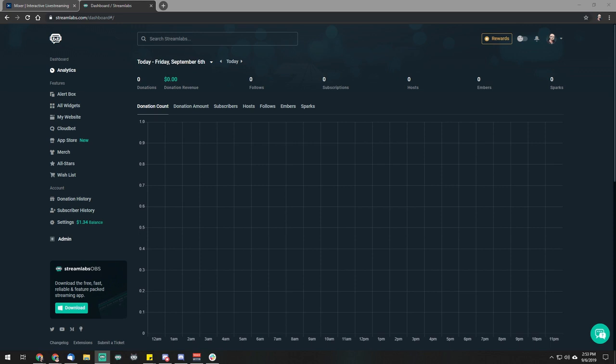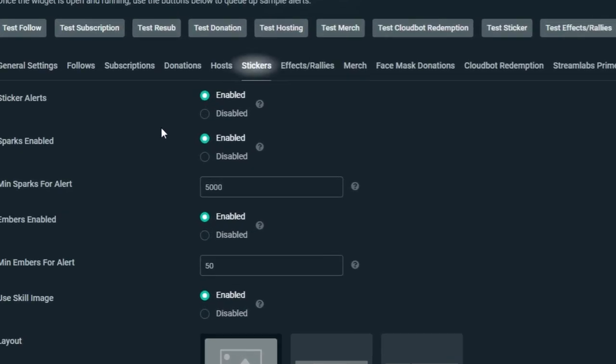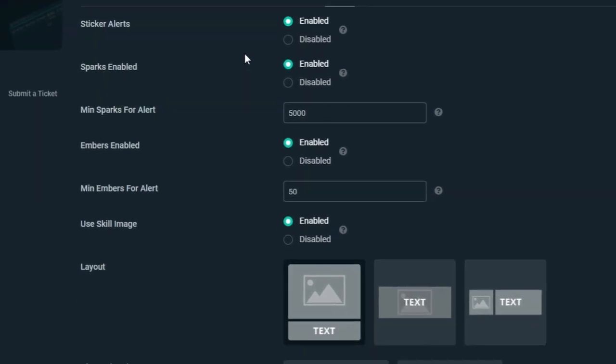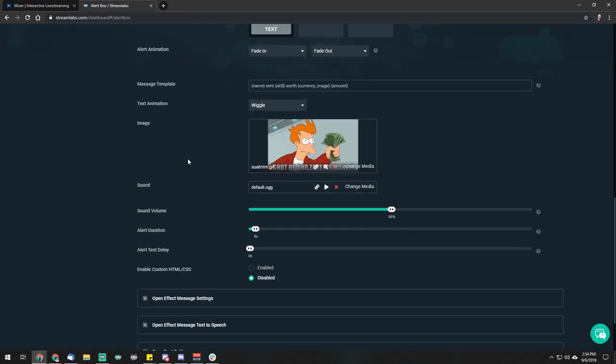To customize your alert, you'll want to navigate to the dashboard at streamlabs.com. From there, all you have to do is click on the alert box on the left-hand side, scroll down, and there will be new tabs for stickers, effects, and rallies. You can choose when alerts display on screen depending on whether users send sparks or embers. You can also set the amount of sparks or embers required to send a skill. You can also customize the image that appears on screen or use the skill image that already appears on your channel.